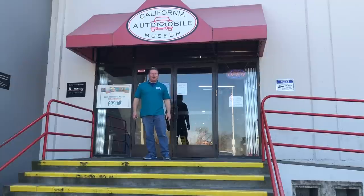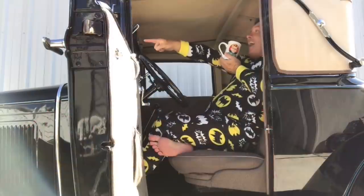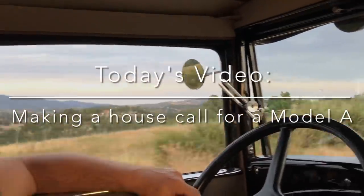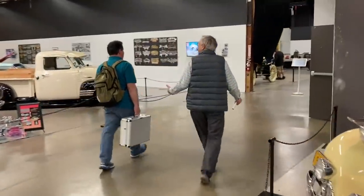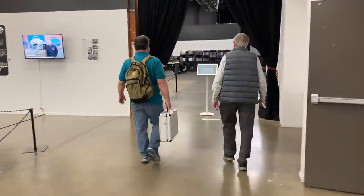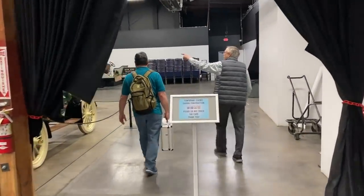Hey, I'm Paul Shin from the Boomerisk Car Channel on YouTube and today I'm at the California Auto Museum. Back in the 1920s, doctors would make house calls, where they went to the patient's house to provide medical aid. Well, that's pretty much what I was doing today for the California Auto Museum.